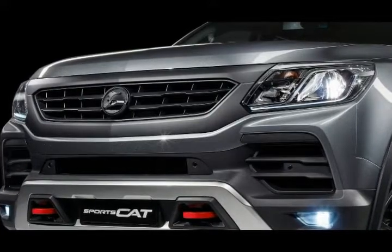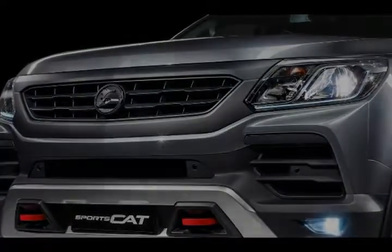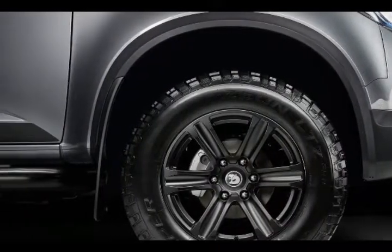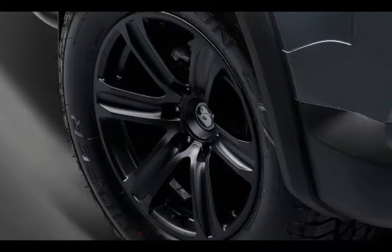It also features a tonneau cover, fender graphics, and matte black 18-inch wheels. Elements unique to the Sportscat Plus include a honeycomb grille, hood bulge, and machined faces on the wheels.